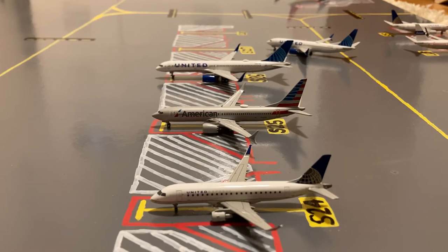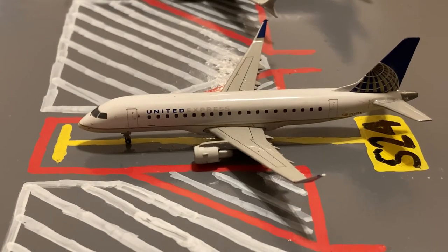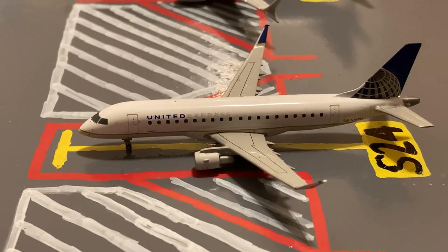Moving on to the mainline slash regional stands on the other side of the airport. Here we have this United Express Embraer ERJ-175. Earlier today he came in on a flight from New Orleans and in a few minutes he'll be pushing back for a flight out to Cincinnati.